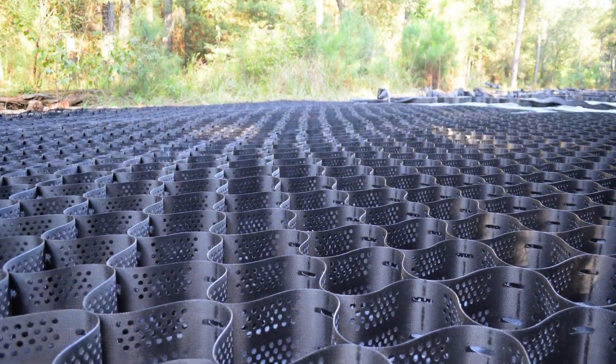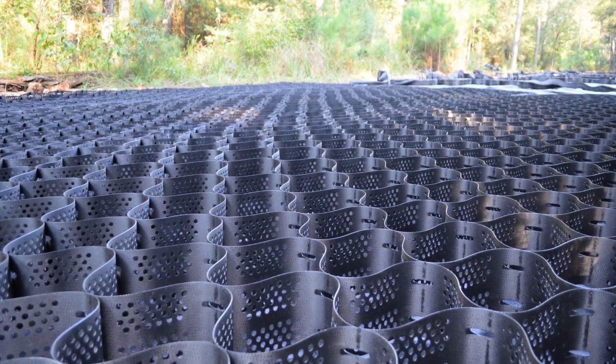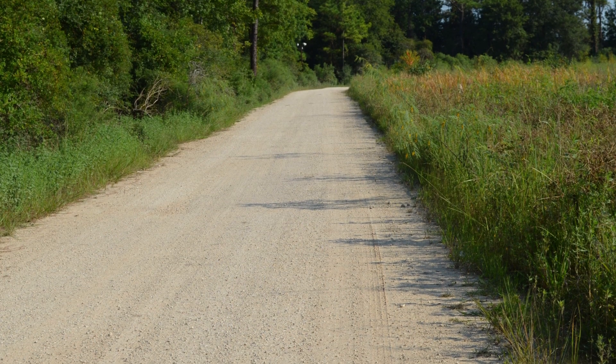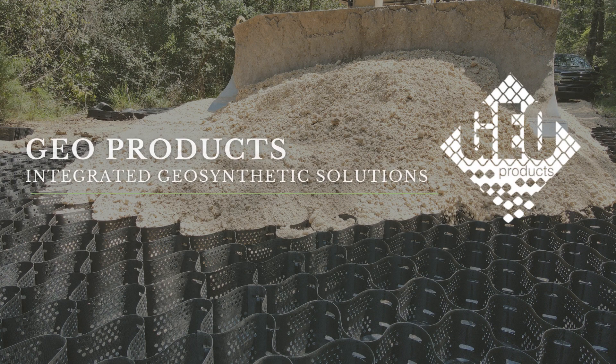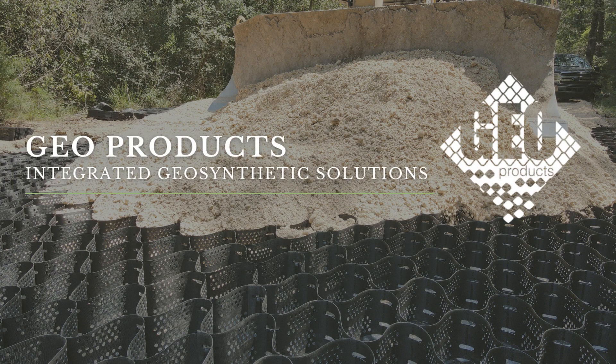By reinforcing the roads with EnviroGrid, routine maintenance costs will be reduced while providing all-weather accessibility of the wetlands. For product and design support on your next project, contact us at info@geoproducts.org or visit our website at www.geoproducts.org to learn more.